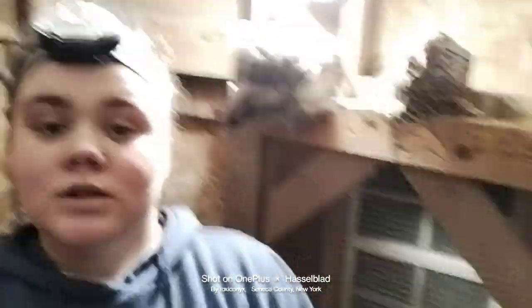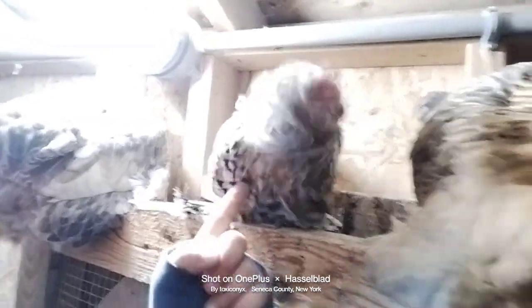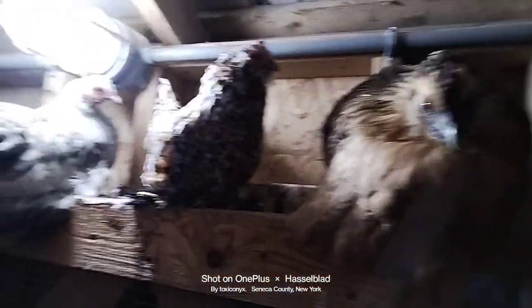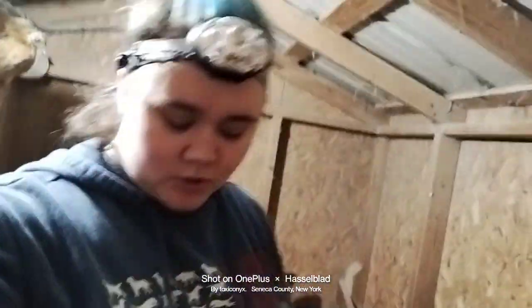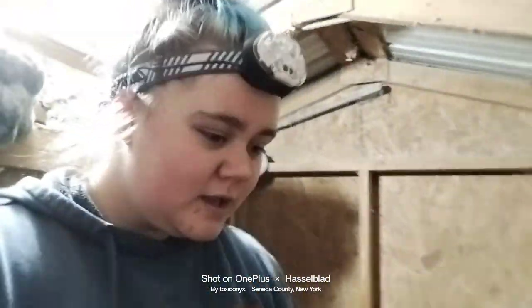Now we are in the smaller coop. The smaller coop houses 11 chickens that are on the small side, like this one here — this is Phoebe. I forget this one's name, but yeah, this is the smaller coop. And again we just make sure that their food and their water are good, which they look fine.